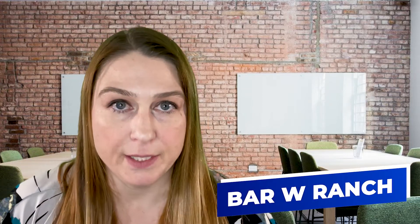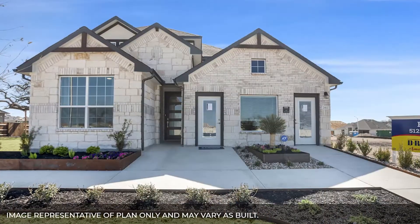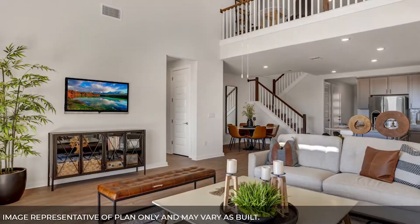The first community I'm going to talk about is Bar W Ranch. It sits on over 500 acres and is planned to have about 1,500 homes once completely finished. DR Horton is one of the builders currently building new construction homes there. The exterior of the homes is more on the traditional side, with modern contemporary finishes on the inside.